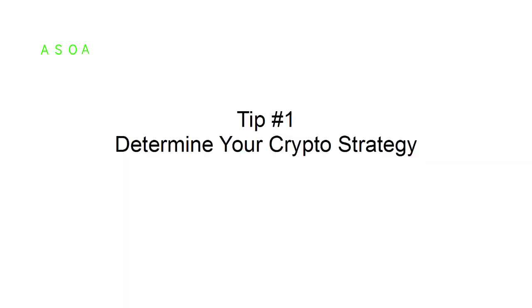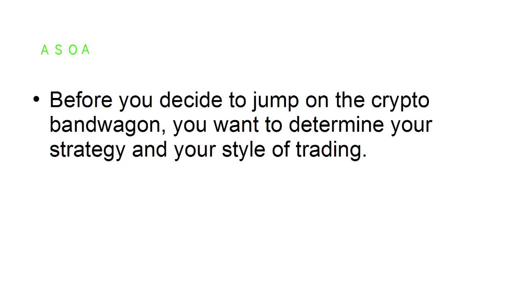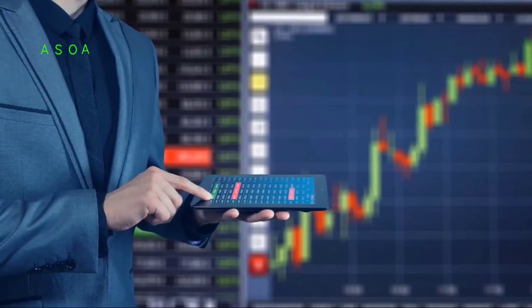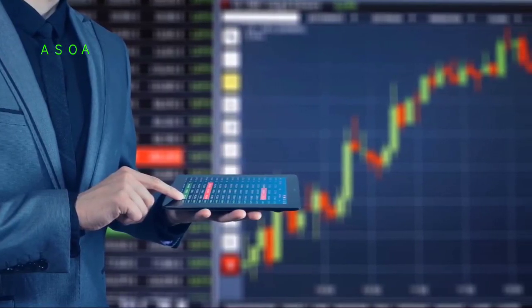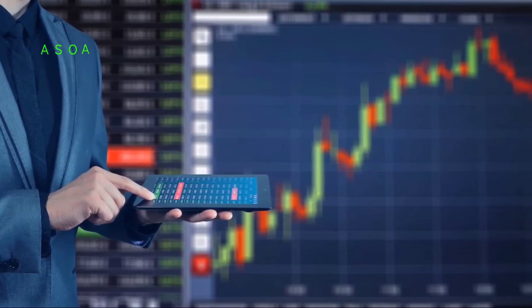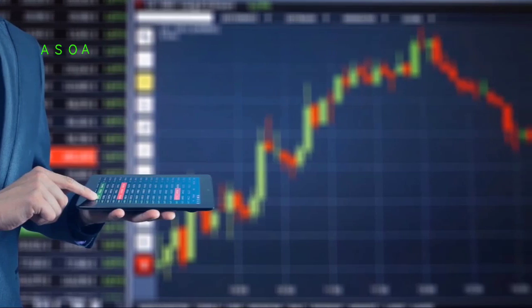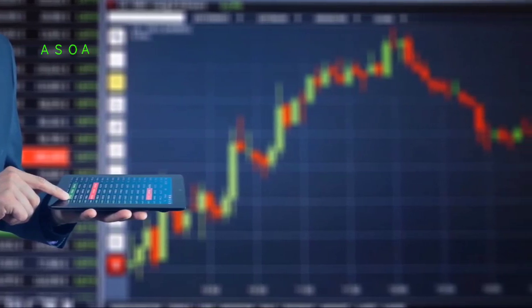Tip number one: determine your crypto strategy. Before you decide to jump on the crypto bandwagon, you want to determine your strategy and your style of trading. Cryptocurrencies are great short-term and long-term investments. Traders who focus on short-term investment are day traders and tend to stay in a position for a maximum number of hours, which is a riskier proposition. With long-term investing, you don't need to watch the market every day.